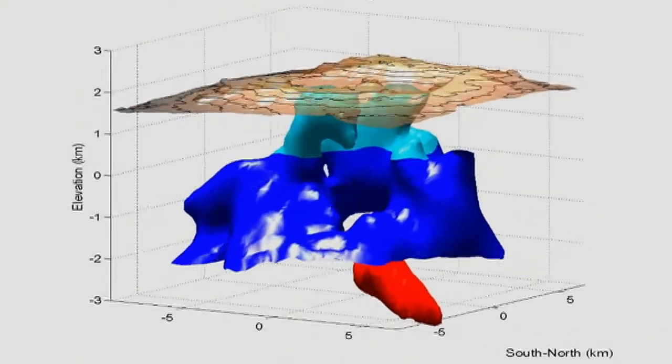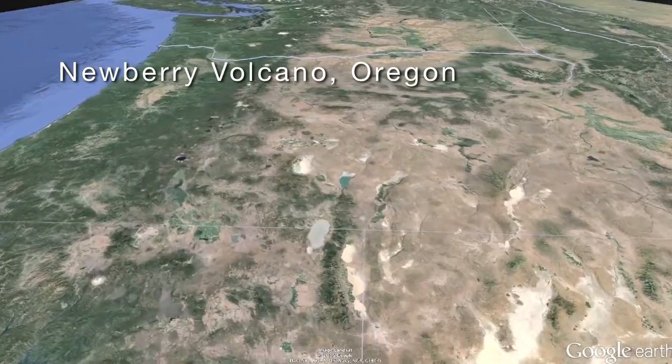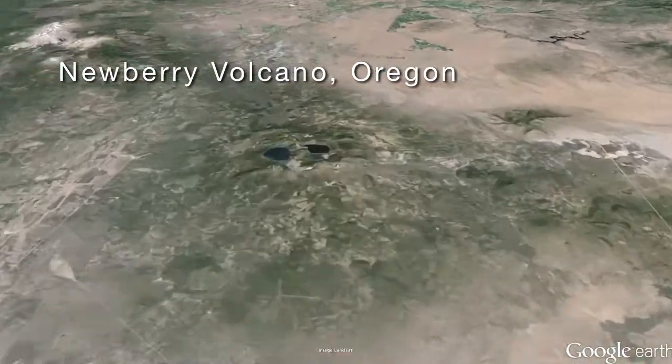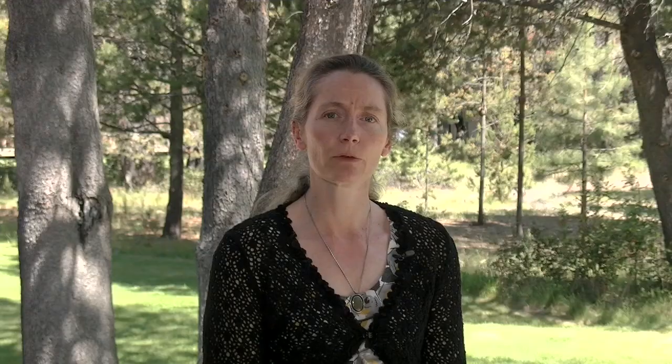I'm working on two kinds of projects right now. The first one is understanding the structure and magma plumbing beneath volcanoes, working both on land and in the oceans. On land, I'm working at Newbury volcano, which is a big shield volcano with a low profile in Oregon. It's quite a hot volcano, so it's interesting to people for that reason.